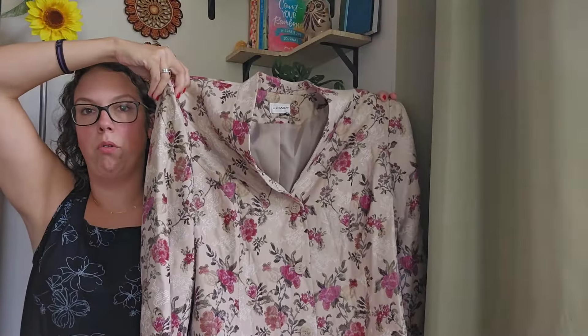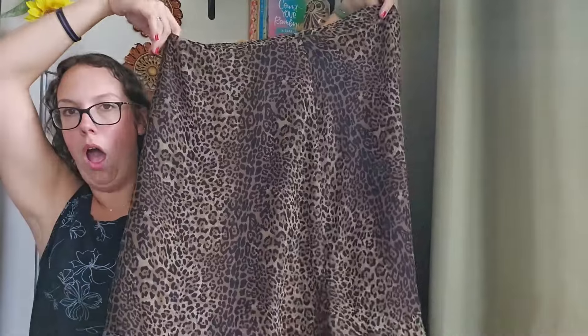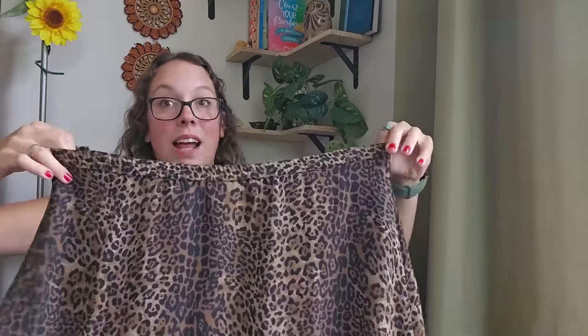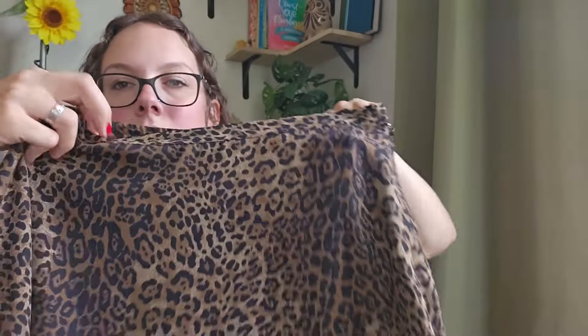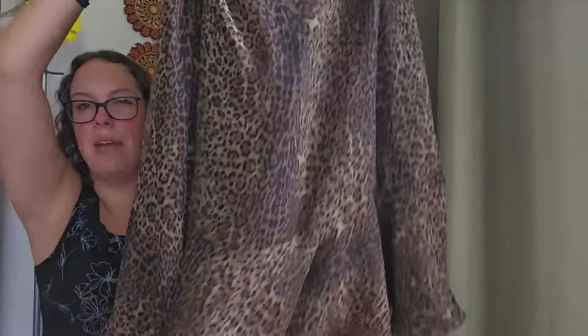This is a leopard print midi skirt. Look at the ruffle hem — so freaking cute. It's a pull-on with a zipper closure on the side and elastic waist. This is vintage by Coldwater Creek, size extra large. Leopard print I feel like is always in during fall, but especially this year I think it's really going to be popular. Midi skirts do so well. I'll probably be listing this around $28.